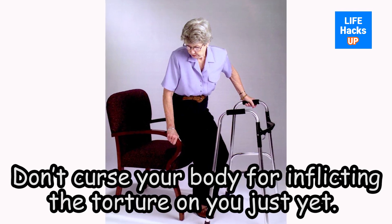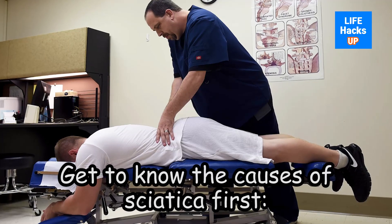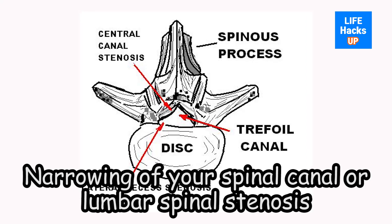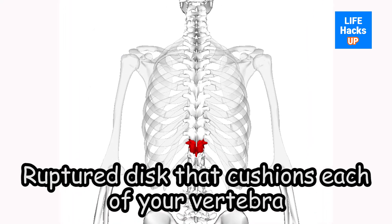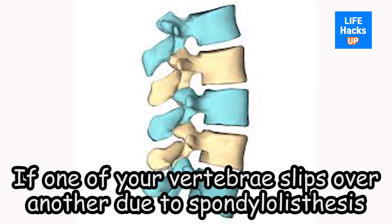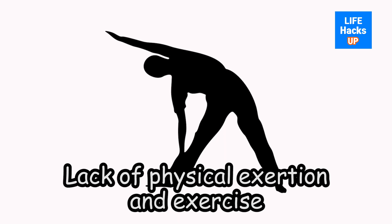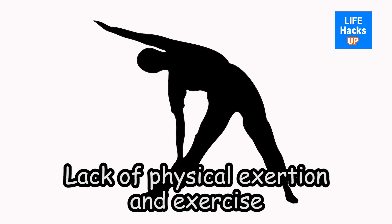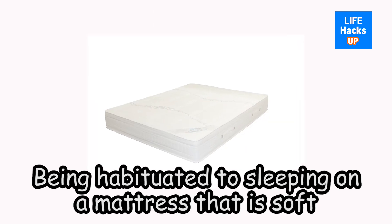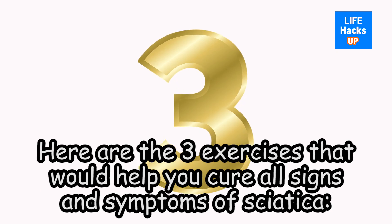Don't curse your body for inflicting the torture on you just yet. Get to know the causes of sciatica first. Narrowing of your spinal canal, or lumbar spinal stenosis. A ruptured disc that cushions each of your vertebrae. If one of your vertebrae slips over another due to spondylolisthesis. A form of pregnancy. Lack of physical exertion and exercise. Having a body mass index more than the normal.